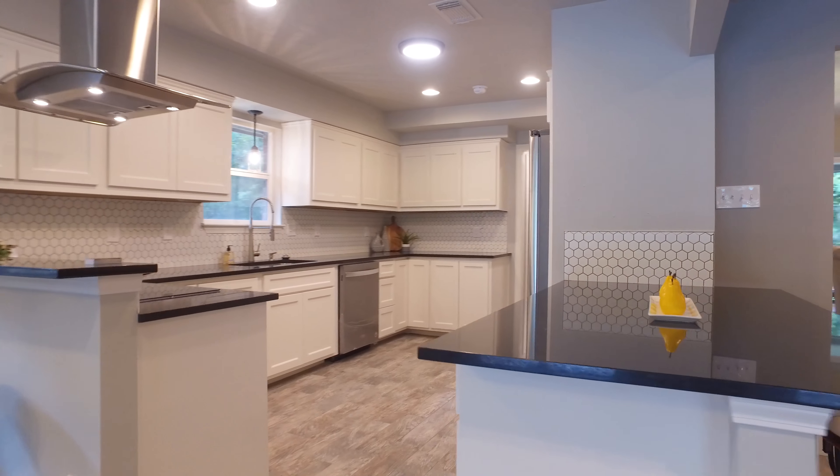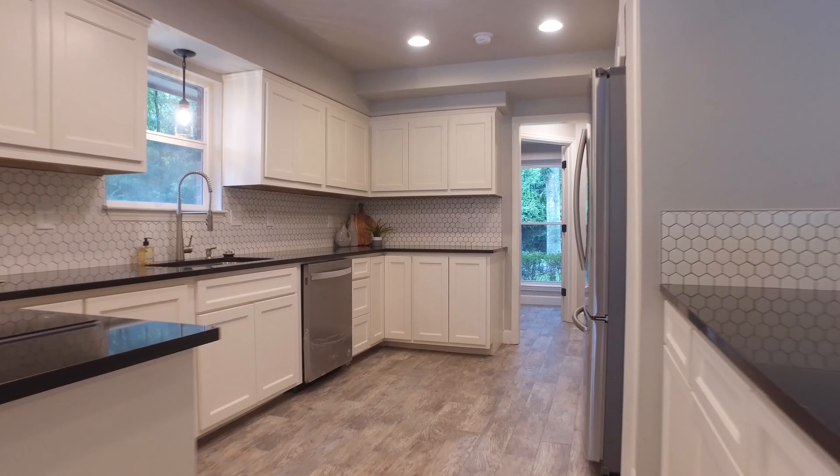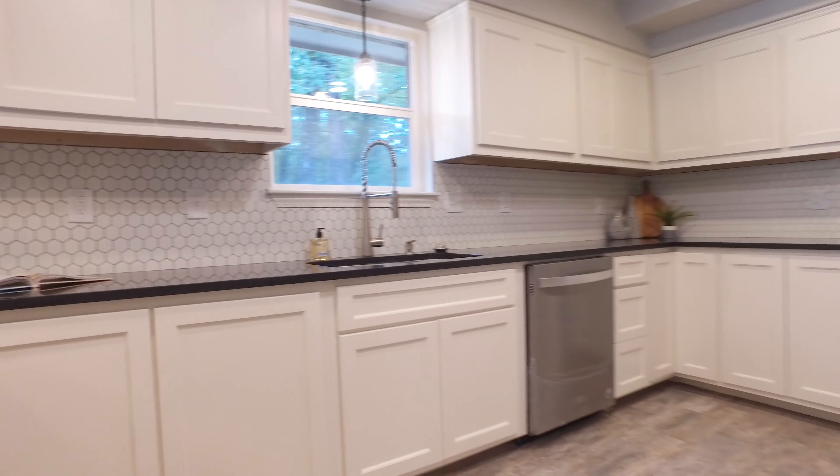The kitchen offers granite countertops and tons of cabinets, recessed lighting and stainless steel appliances.